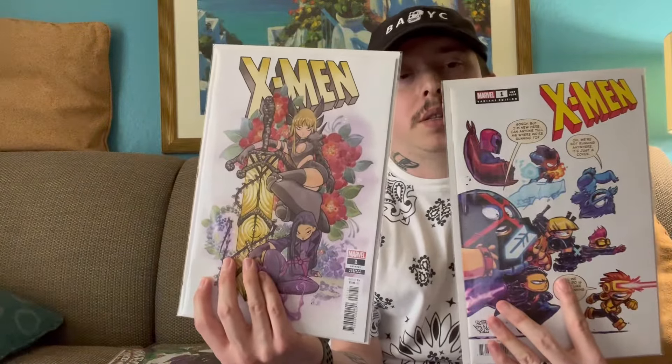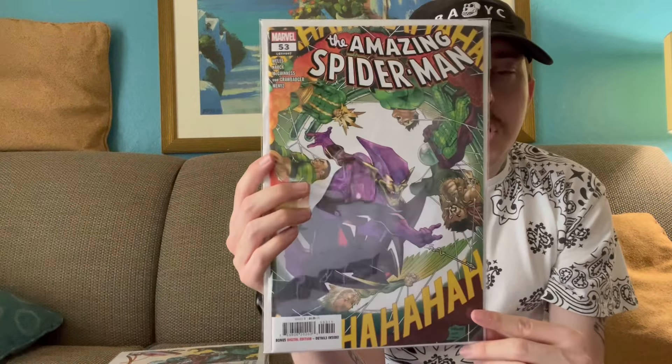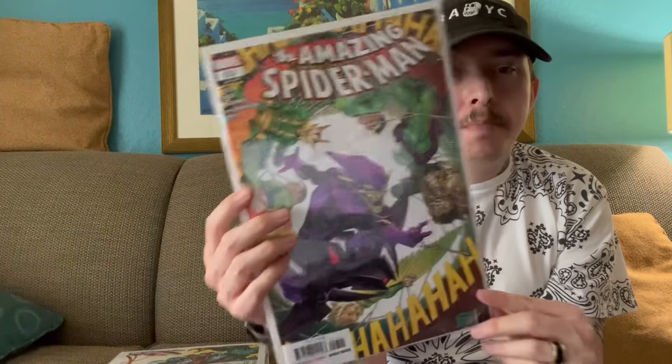I think the Peach Momoko cover is probably going to end up being my cover of the week — this one's super dope. Picked up three covers for this one. Moving right along, Amazing Spider-Man Issue 53 — the continuation of the whole Green Goblin Spider-Man storyline, so let's see what goes on with that.